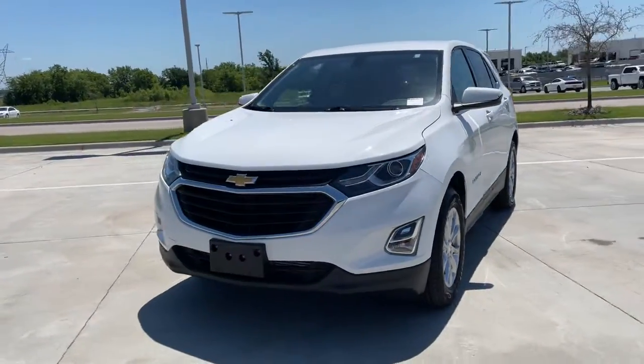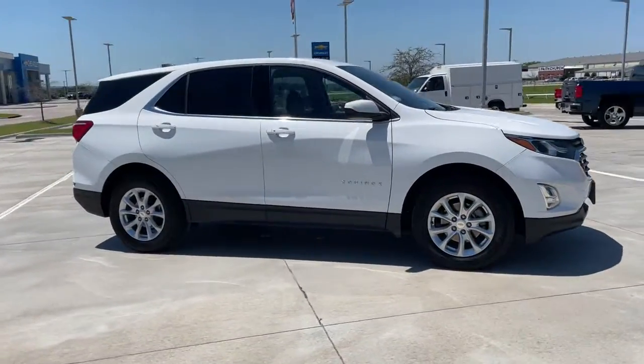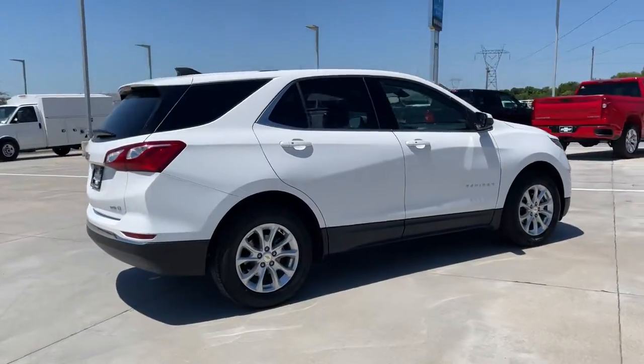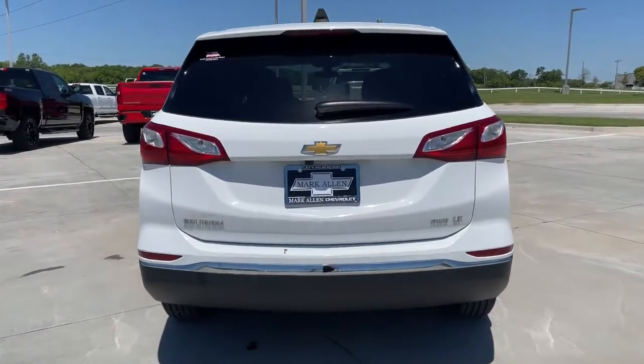Get a feel for the 2019 Chevrolet Equinox. With less than 45,000 miles on the odometer, this vehicle provides excellent value. The Equinox delivers advanced safety features, family-friendly passenger comfort, technology that keeps you connected and entertained, ample cargo space, and sculpted styling.